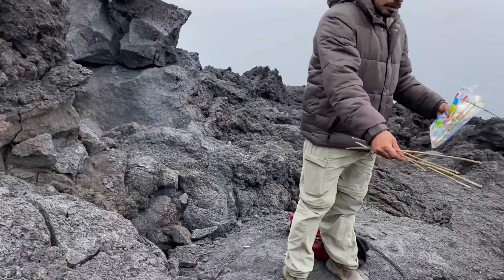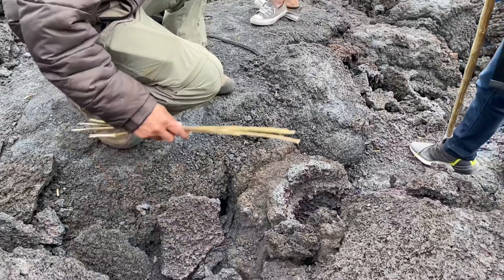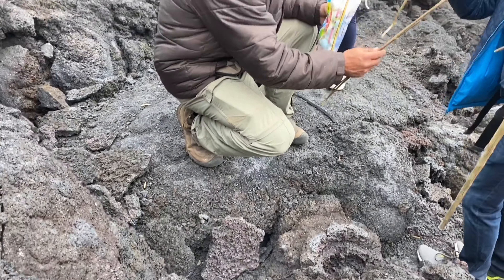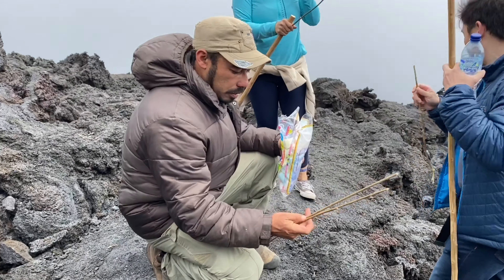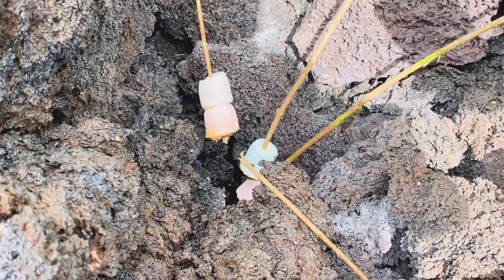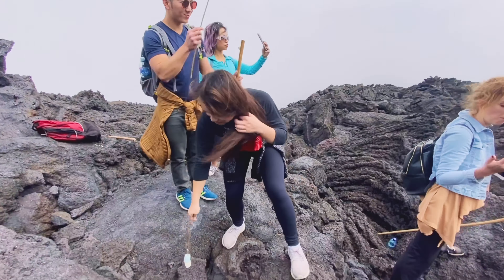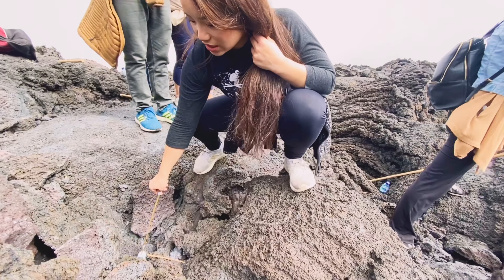Someone cooked an egg right here — somebody made an egg, what the heck! Oh my god, I can smell the smoke. I can smell it right here. Very good.